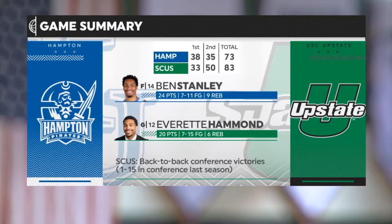As we take a look at the game summary, 50 points in the second half for USC Upstate. Everett Hammond was the leading scorer for Upstate at 20 points, Ben Stanley had 24, and Marrow had 21. That two-headed monster did some good things, but not enough to get the win. You knew you weren't going to stop Stanley and Marrow, but Upstate was able to respond and get their seventh win of the season — already more wins than they had a year ago.